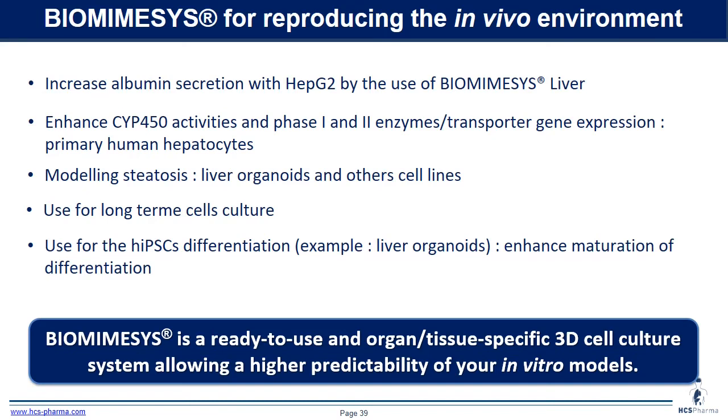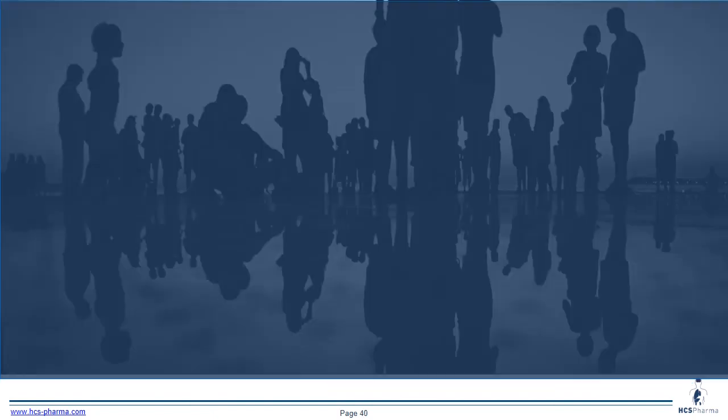In conclusion, using Biomiesis liver, we can increase albumin secretion with HepG2. We can also measure cytochrome activity, phase 1 and phase 2 enzymes, and transporter expression in primary human hepatocytes. We can model steatosis in liver organoids and other cell lines. We can use this hydro-scaffold for long-term cell culture and for the differentiation of induced pluripotent stem cells to enhance maturation. Biomiesis is a ready-to-use, organ and tissue-specific 3D cell culture system allowing higher predictability of your in vitro model.